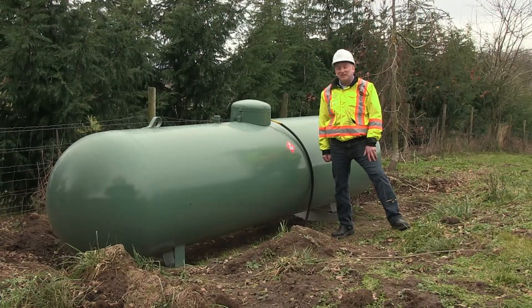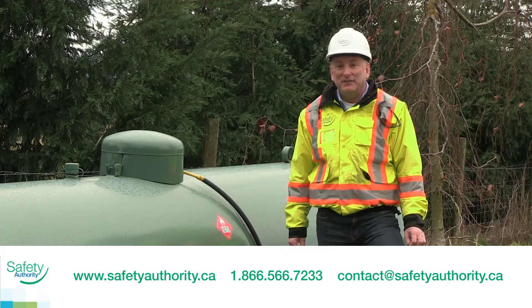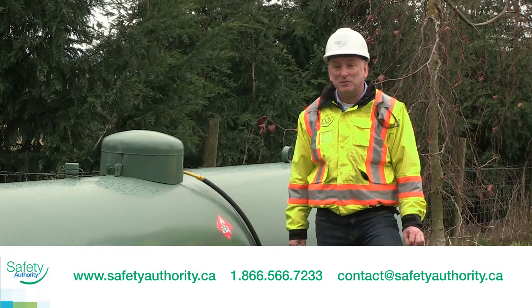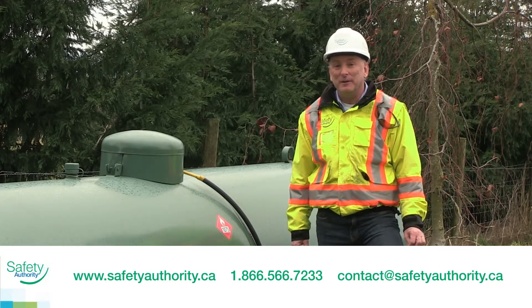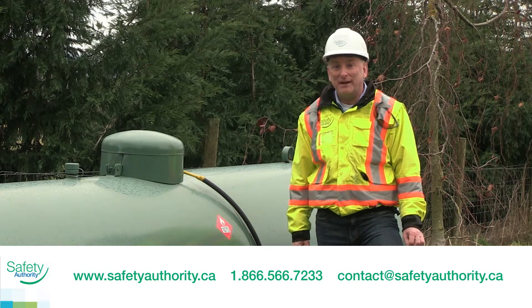In some cases, an on-site physical assessment may be needed. If you have any issues with understanding the differences between a tank and a cylinder, or the requirements needed for an operating permit, please contact your propane supplier or BCSA.